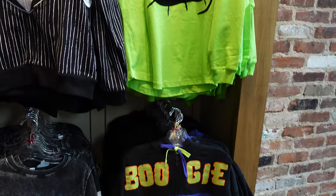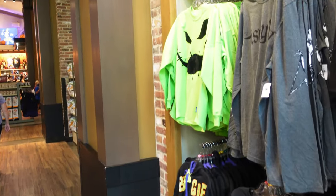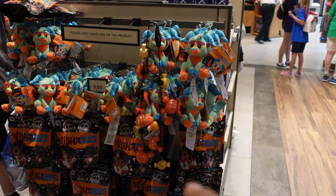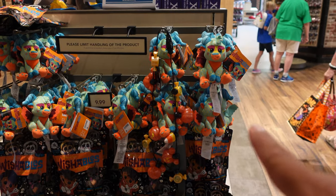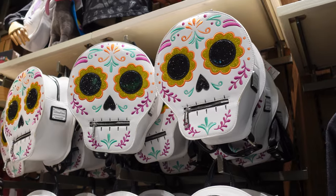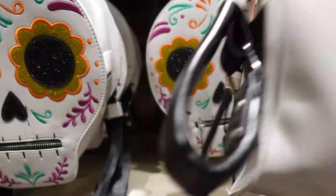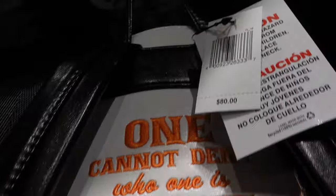They still seem to have a lot of the Oogie Boogie merch — the sweater, the Spirit Jersey. They have some right here and some over there, so if you guys are looking for those, you know what to do. They have these Coco Wishables — these are the most current ones here in World of Disney, the ones you can buy and for sure get. They also have mystery packs. Recently, I believe Friday, they released this Coco Loungefly bag. It's pretty cool — there's a little message on the back that says 'One cannot deny who one is meant to be.' And it's $80.